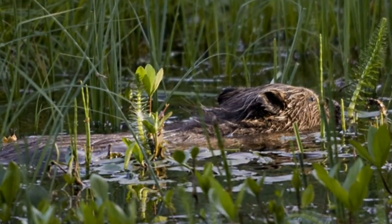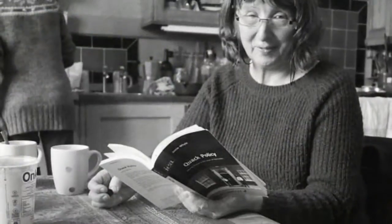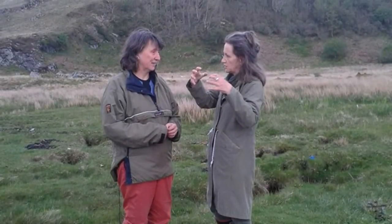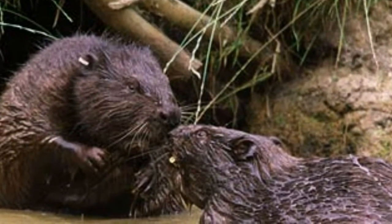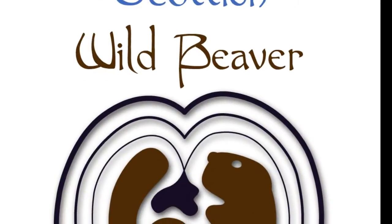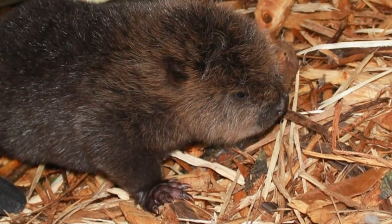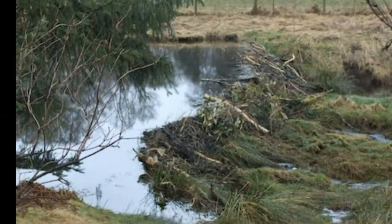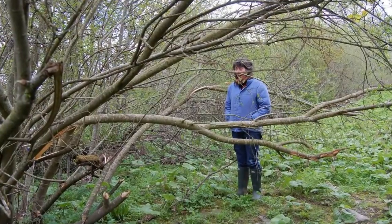Pictures of flooding in southern England have been dominating TV news bulletins in recent days. One suggestion to protect property in the countryside is the use of beavers to hold back the floods. Louise Ramsey campaigns on the introduction of the beaver to Scotland. They have the capacity to hold water back in the uplands because they build dams and create pools.